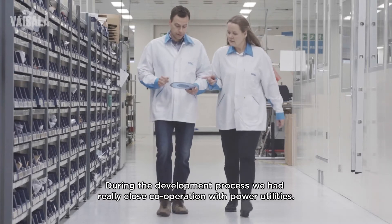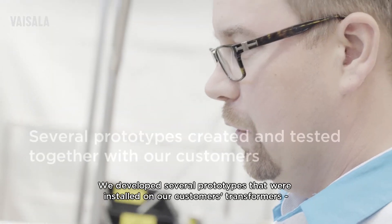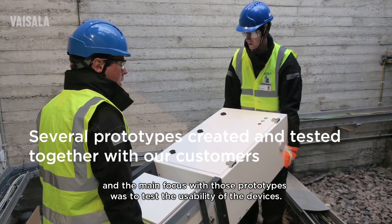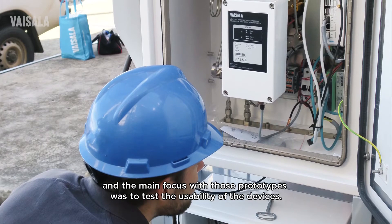During the development process, we worked in close cooperation with power utilities. We developed several prototypes that were installed on customers' transformers, with the main focus of those prototypes being to test the usability of the devices.